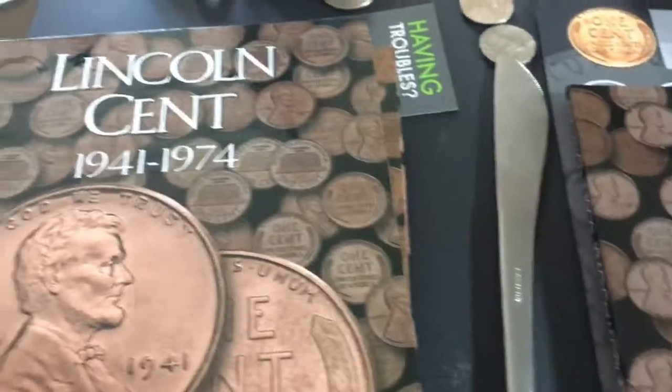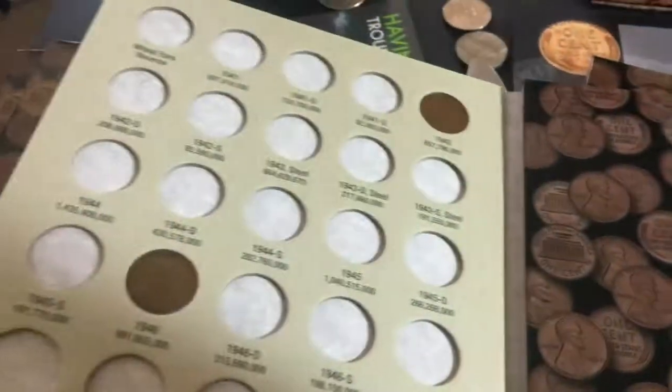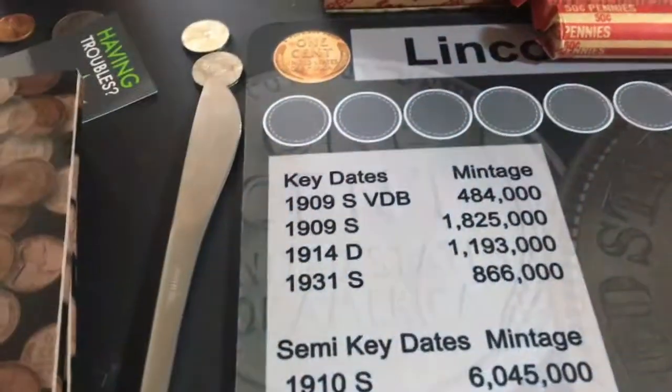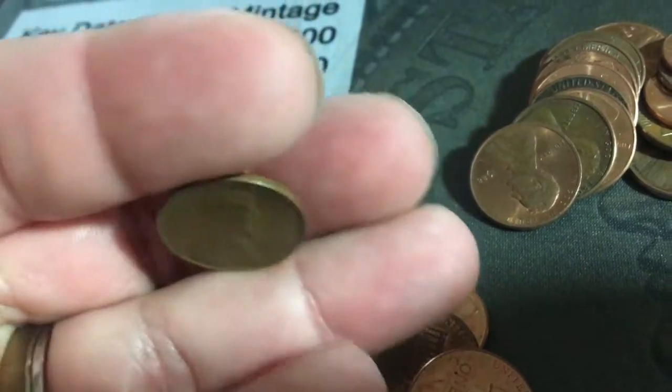Before I start I wanted to show you my setup. Here is Matt from Rob Finds Treasure, and I got my penny books here — this one has two from the other day. I have no pennies in there so I'll be able to fill up my books hopefully. On my first roll I found a 1936 Denver — that's awesome!